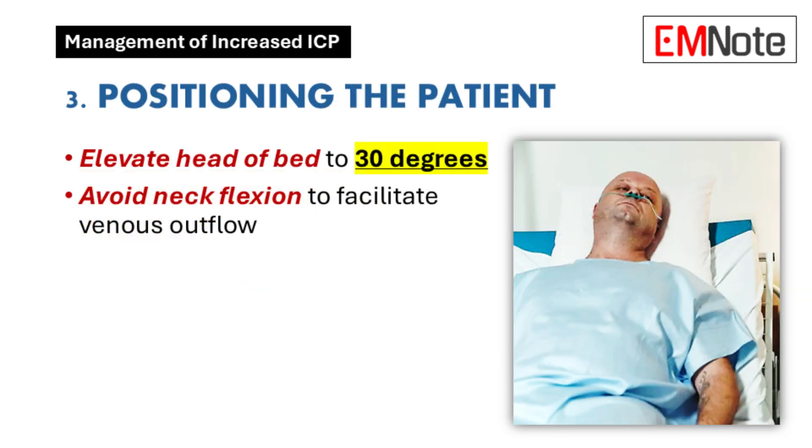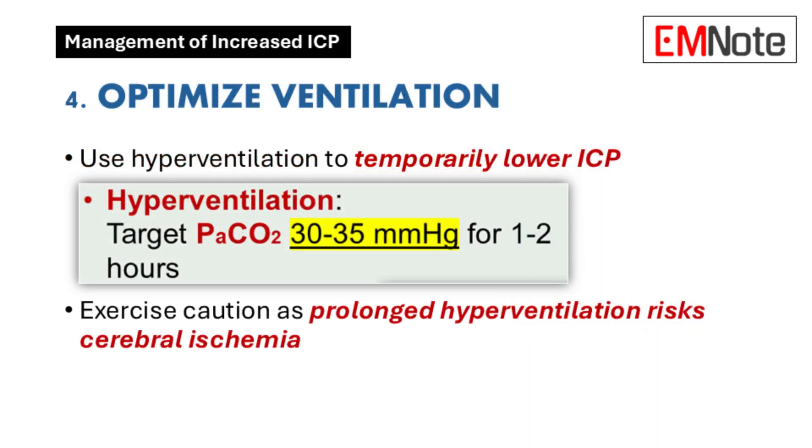Point number three focuses on positioning the patient — it seems simple but it makes a huge difference. Gravity is always at play, so if we elevate the head of the bed to about 30 degrees, that helps promote venous drainage and eases that traffic jam in the brain. We also have to make sure their neck isn't bent or twisted in a way that restricts blood flow — no kinks in the hose.